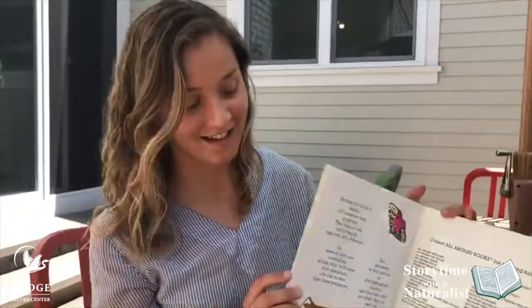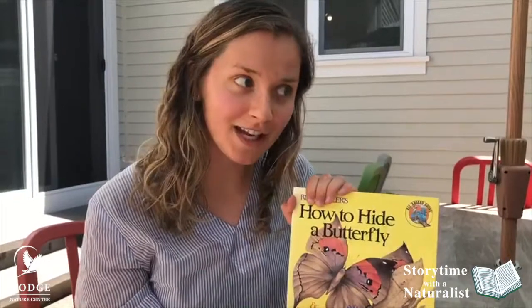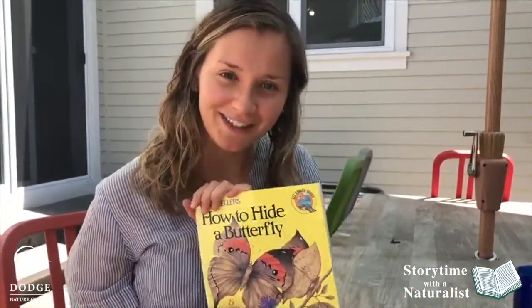And that is the end of that story. So maybe when you're on your walk today, you can peek around and find some hidden bugs around you. Have a great rest of your day.